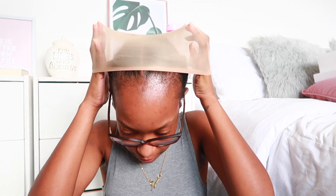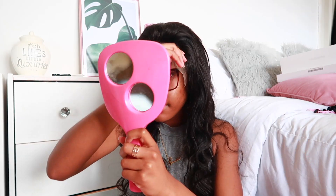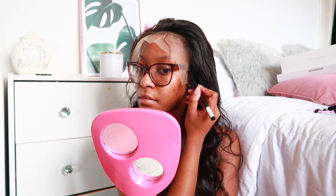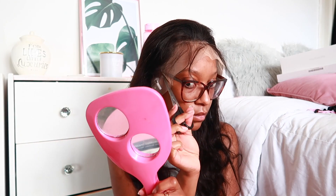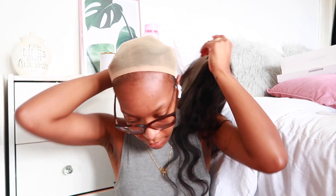I started by putting the wig cap on and making sure it fit comfortably. I then put the wig on to start figuring out its proper placement. Using my finger as a guide I went ahead and marked the lace with eyebrow pencil to know where to cut the wig in order for it to fit around my ears properly. I ended up taking the wig off to finish off the cutting, and this is what it looked like when I was done.